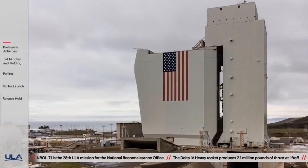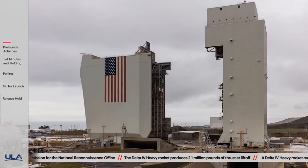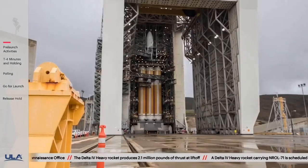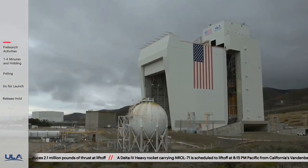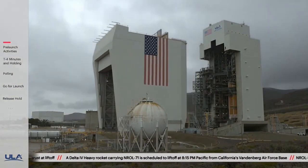Earlier this week, the Mobile Assembly Shelter, or MAS, was moved to its launch position. The MAS protects the Delta IV rocket from the wind and fog so common to its location here on California's Pacific coast.